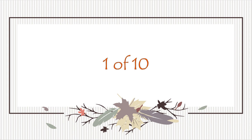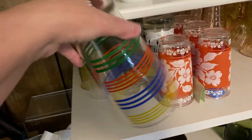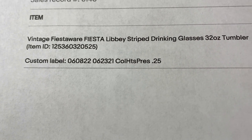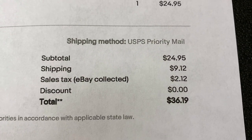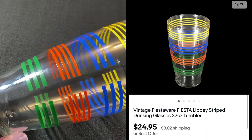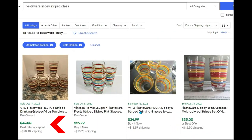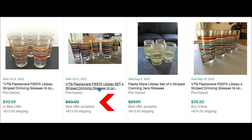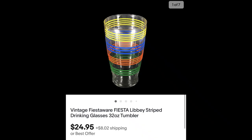This first item is a really big drink of water — a really tall vintage Fiesta Ware Libby stripe drinking glass, 32-ounce tumbler. It sold for $24.95 plus shipping; the buyer paid $36.19. I bought it at a church rummage sale for 25 cents. Would you have picked up a single glass and researched it? I'm glad I did. Similar ones — a lot of four sold for $39, a lot of five for $34, a set of four for $35.